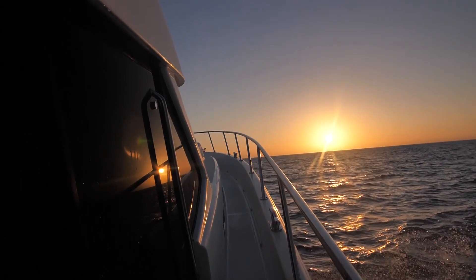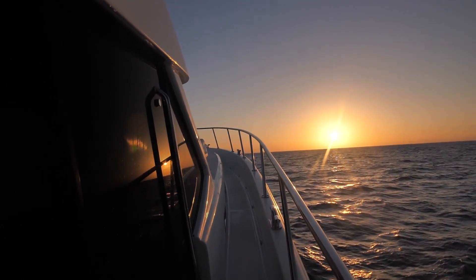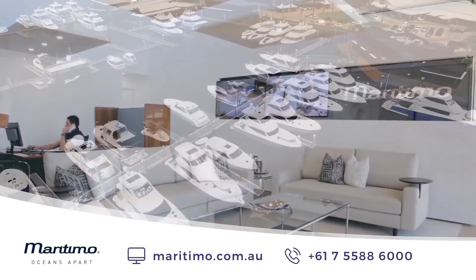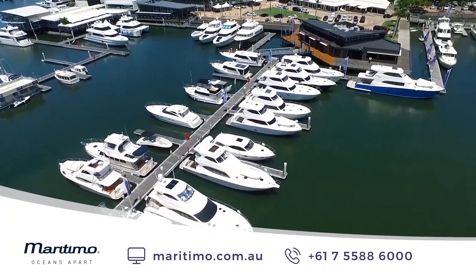Harvey Bay is about four hours drive north of Brisbane and whale watching season is from June to October. You can see the full range of Maritimo boats online at maritimo.com.au.